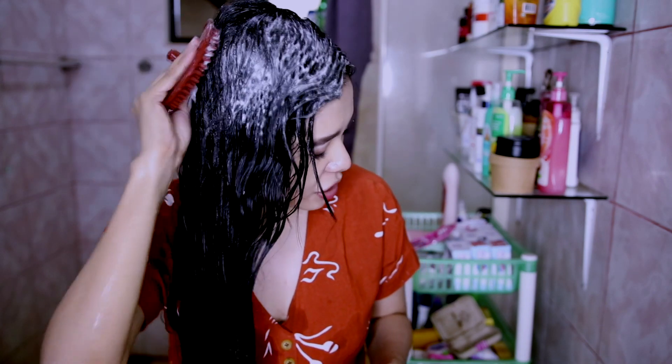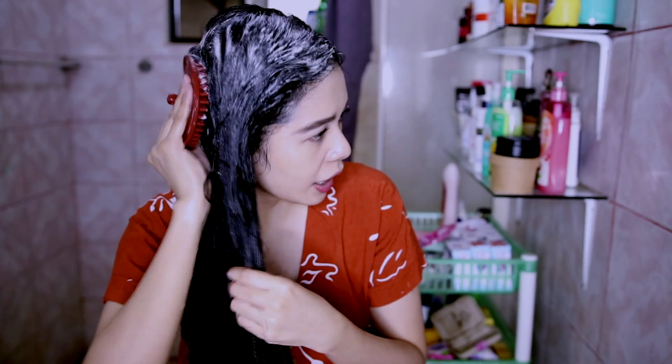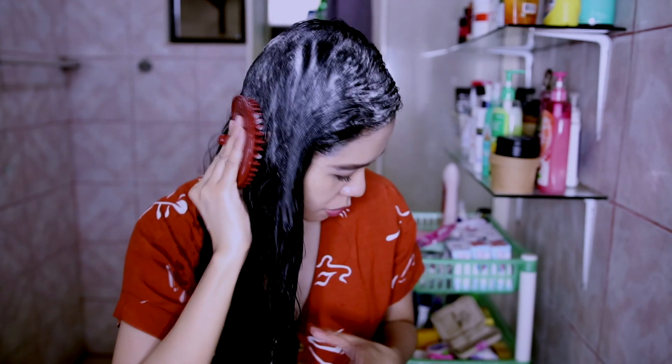Now that I have the shampoo on my scalp, instead of using my fingers I'm going to use this tool, which is also from Morocco Method. I find that it's really great to massage your head, exfoliate your scalp, and distribute the shampoo all over your hair. It's very gentle on the hair as well. My hair actually feels very soft and clean.